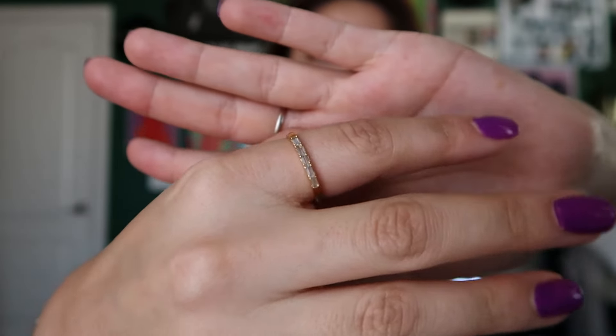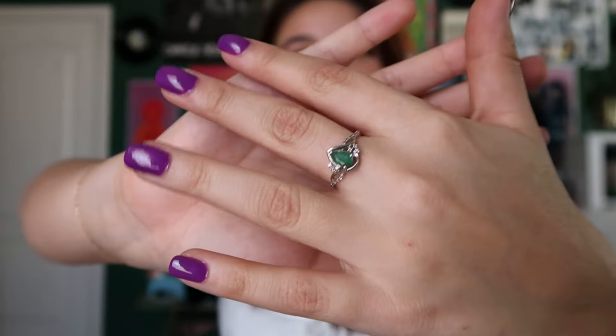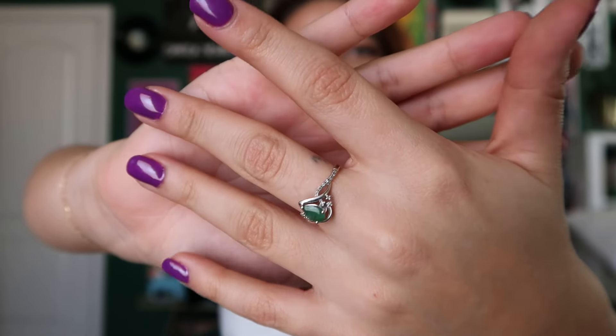I'm just gonna start with the jewelry that I wear every day because it's usually not in that box — I keep it in a separate container. This ring I actually recently thrifted about a month ago. The ring is real diamonds, which is actually insane. I only know that because the engraving on the side — I was able to look it up and it's still a ring that's sold today. It's about an $800 ring and I bought it for $12, which is absolutely insane.